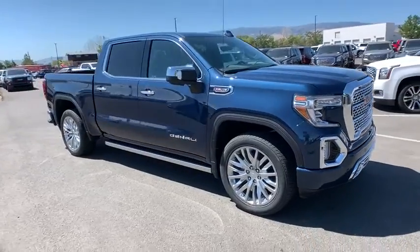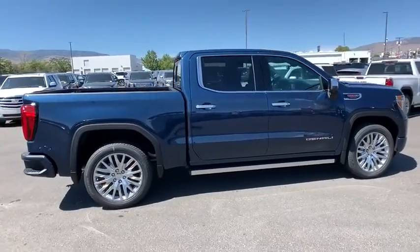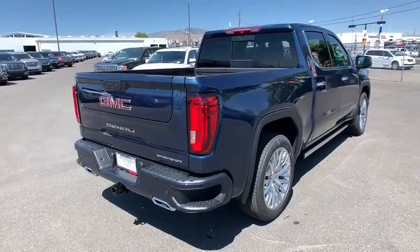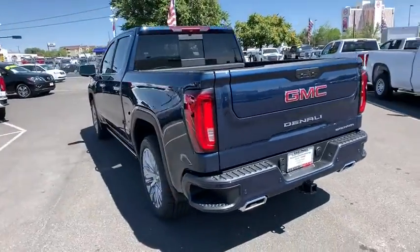Looking for the right vehicle? Check out the 2019 GMC Sierra 1500. The Sierra 1500 offers a five-star frontal and side crash test rating and a combination of mechanics and aerodynamics that give it better conventional V8 fuel economy than any competitor.